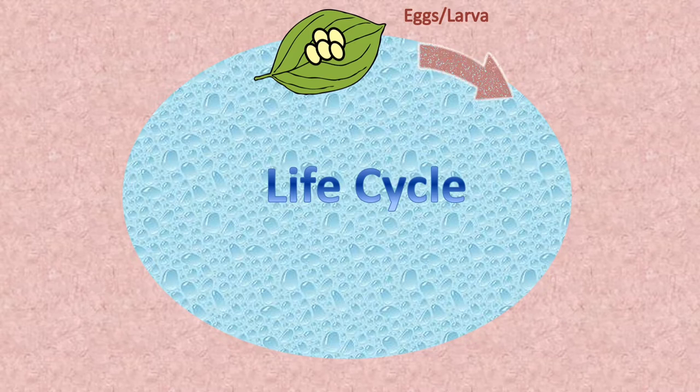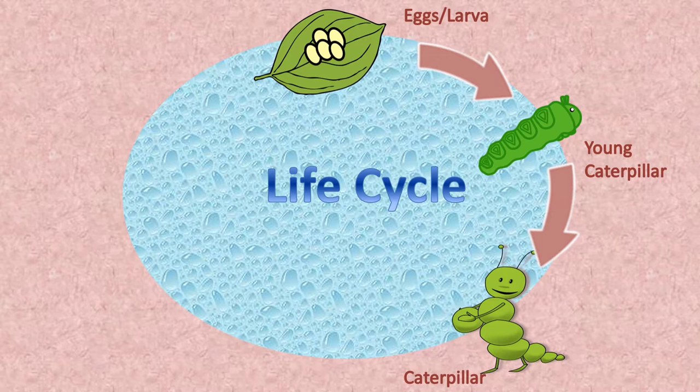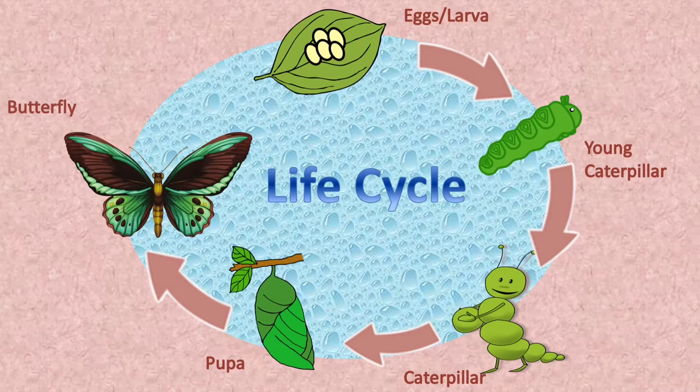The caterpillar will feed on the leaf and its egg shells and become a fully grown caterpillar. These caterpillars will be trapped into a cocoon, followed by emerging as an adult butterfly, and the cycle then follows.